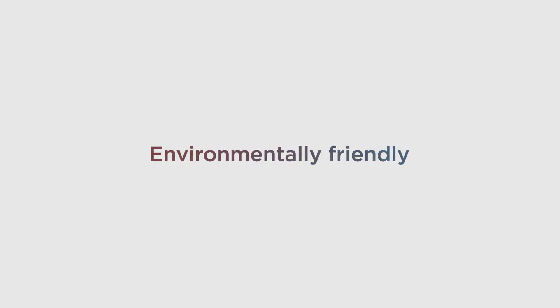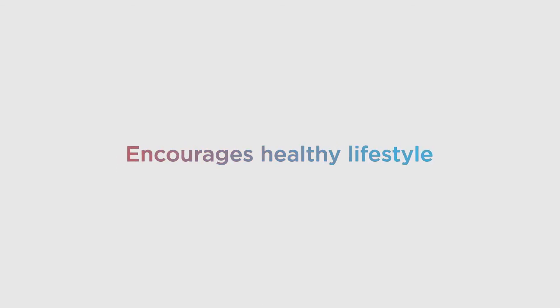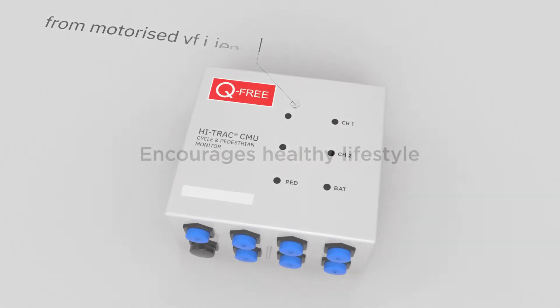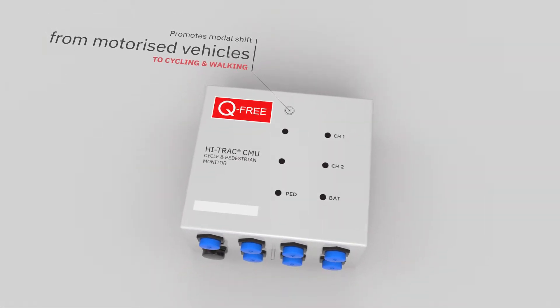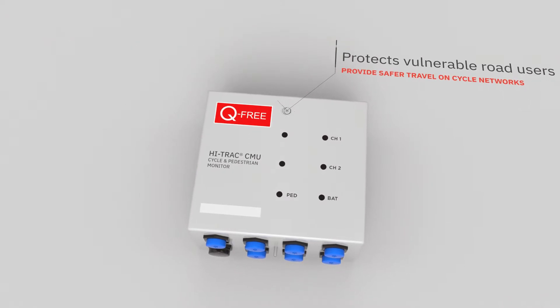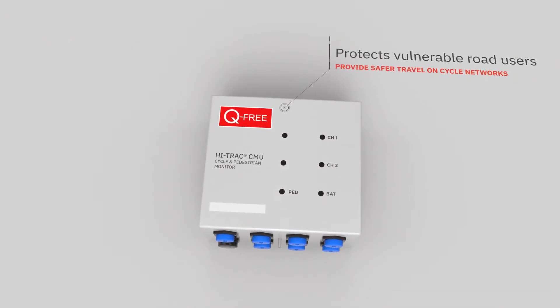Environmentally friendly. Encourages a healthy lifestyle. Promotes modal shift from motorised vehicles to cycling and walking. Protects vulnerable road users and provides safer travel on cycle networks.